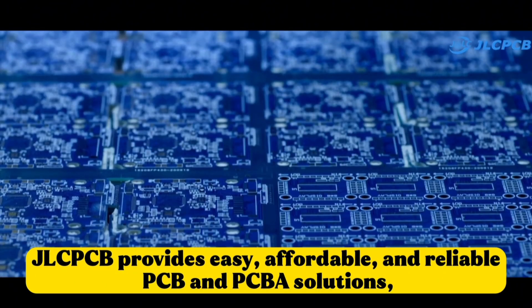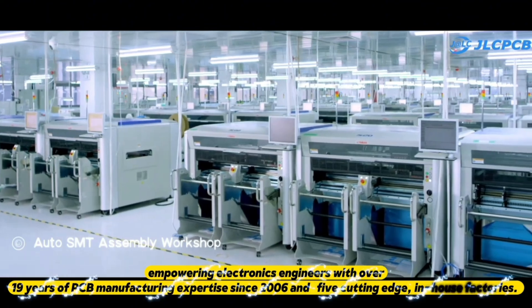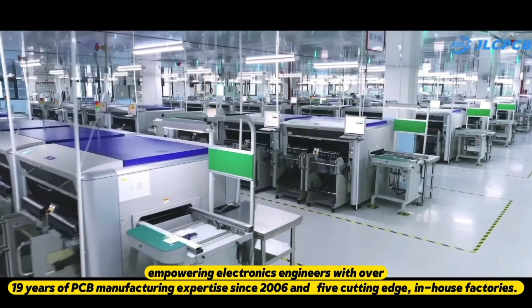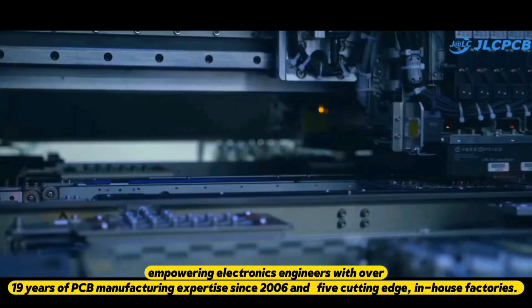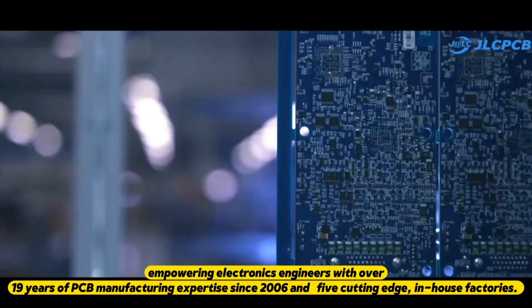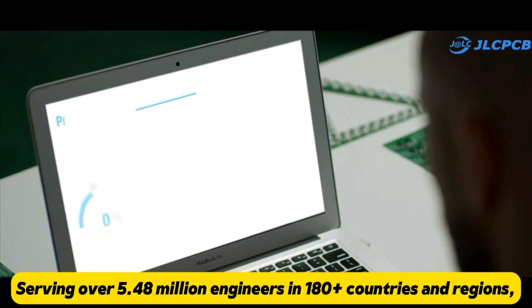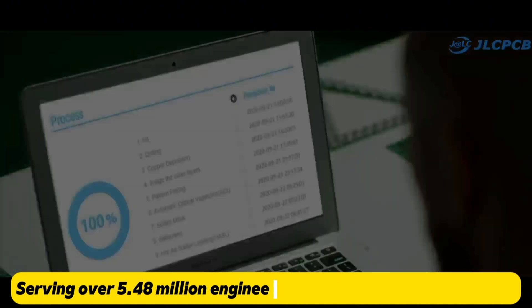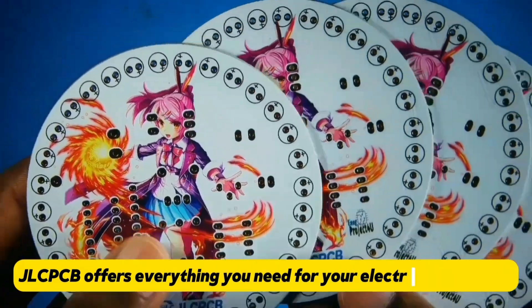JLCPCB provides easy, affordable and reliable PCB and PCBA solutions, empowering electronics engineers with over 19 years of PCB manufacturing expertise since 2006 in five cutting-edge in-house factories. Serving over 5.48 million engineers in 180-plus countries and regions, JLCPCB offers everything you need for your electronic projects.